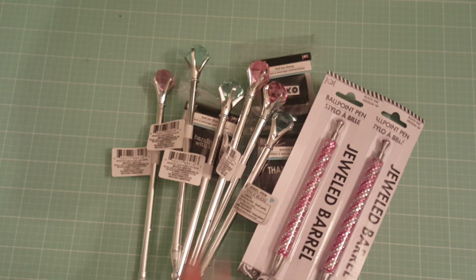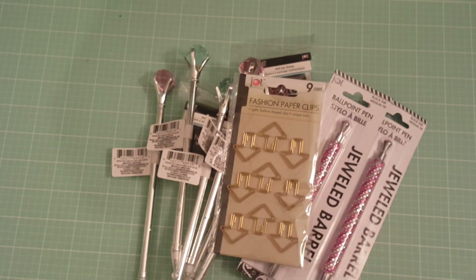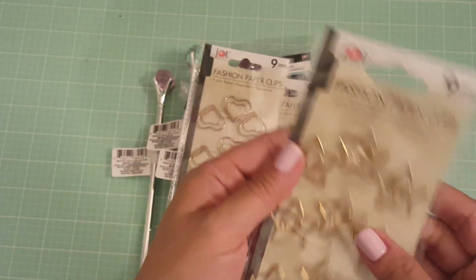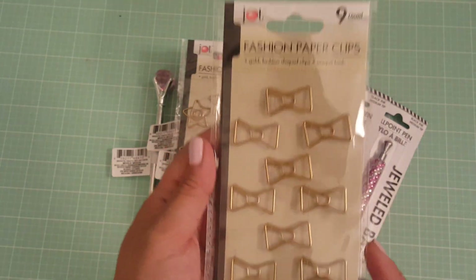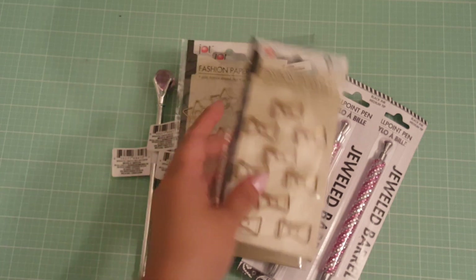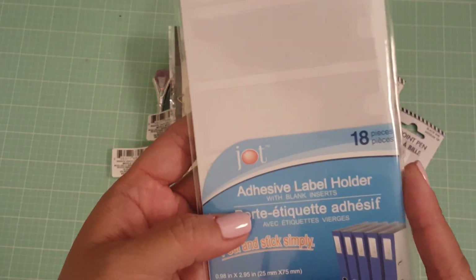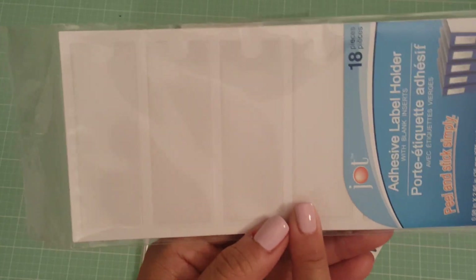Then I found some paper clips — it's about time! I picked up the arrows and the hearts, and the stars. They only had one bow paper clip left, so of course I had to pick that up. I was super excited to find those.